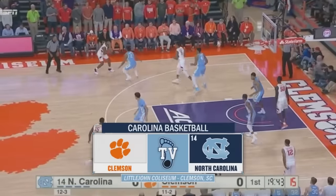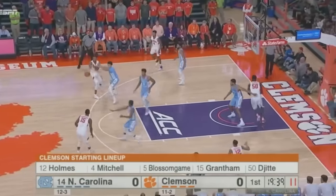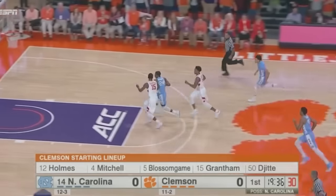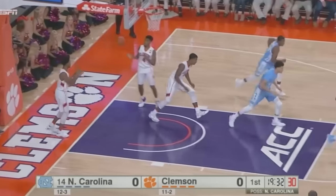Hicks trying to guard Blossom Game. Backs him in to the left block, sends it out to Shelton Mitchell. Mitchell uses a Blossom Game screen to get to the corner, and then Clemson turns it over. Kenny Williams with the steal. Goes down the court, draws contact, and finishes.